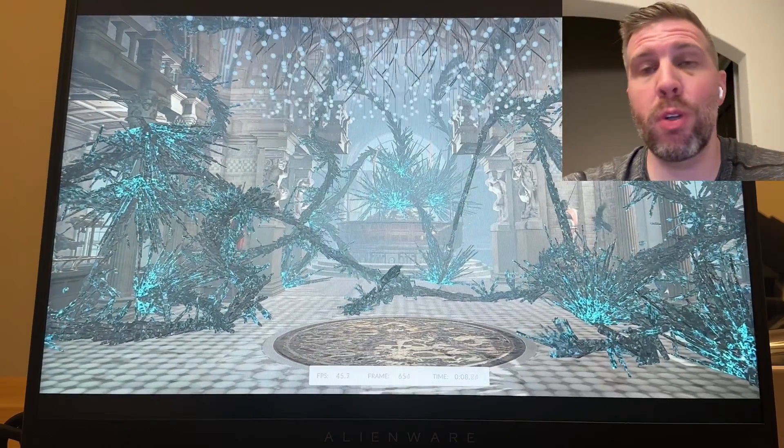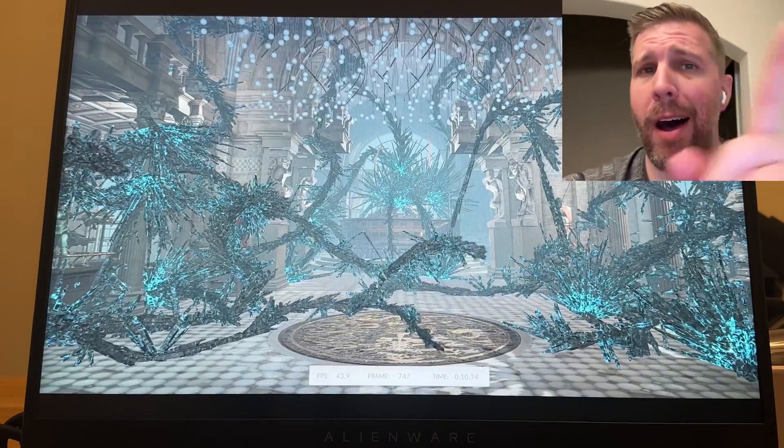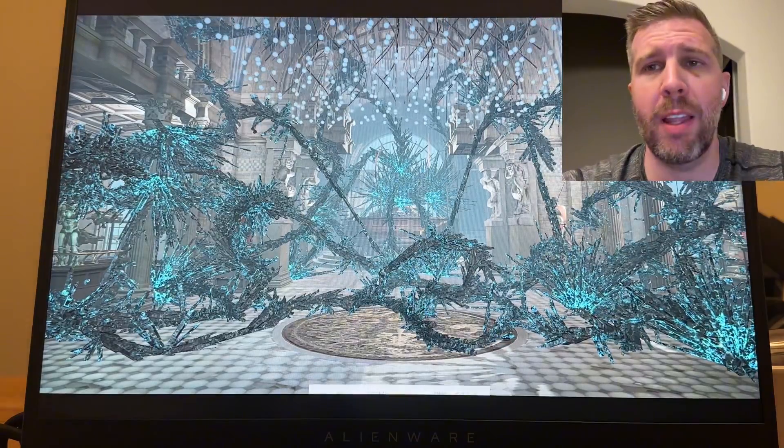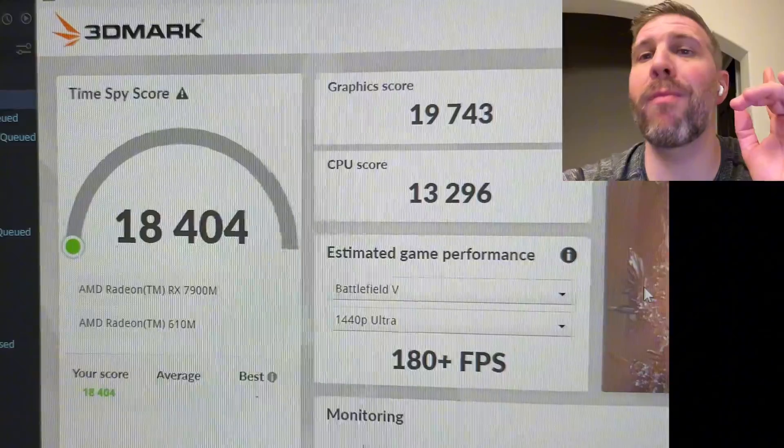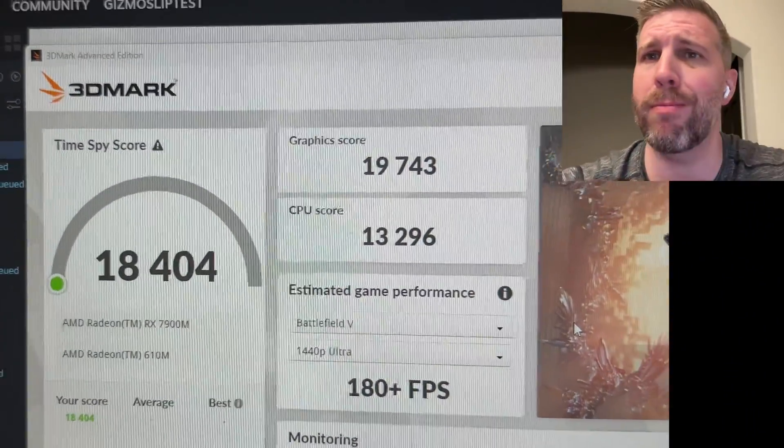Hope you enjoyed the quick preview — we'll have lots more tests and a full review on the Alienware M18 with the Radeon RX 7900M very soon. See you in a little bit. Peace out.